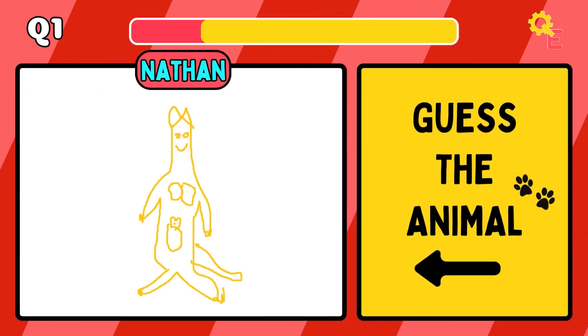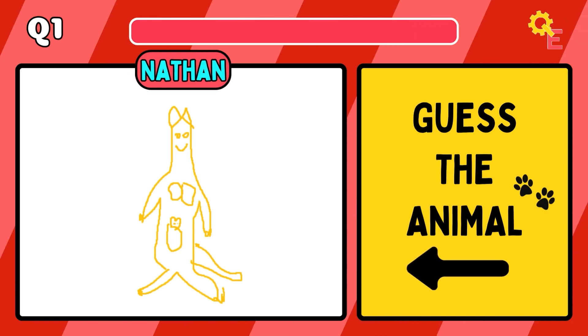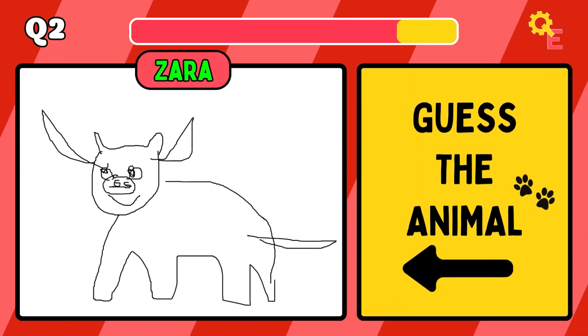Each question will alternate between me and Zara, so let us know by the end of the quiz who you thought was the better artist. The answer for question 1 is Kangaroo. Just a quick warning — despite being drawn on MS Paint, these may be some of the best drawings you've ever seen.